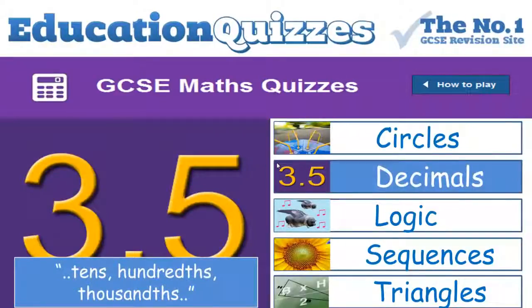Decimals. We use a decimal point to separate units from parts of a whole — by this we mean tenths, hundredths, thousandths, etc. For example, think about the number 34.27. The value of the figure 2 is two tenths, so 0.2 is a tenth. The value of the 7 is a hundredth.